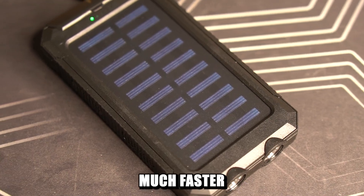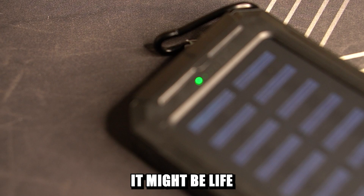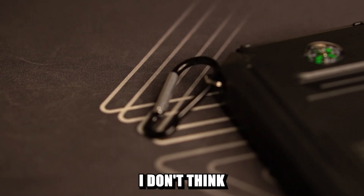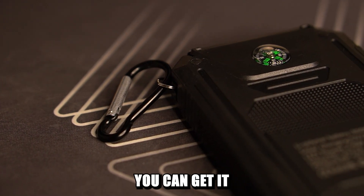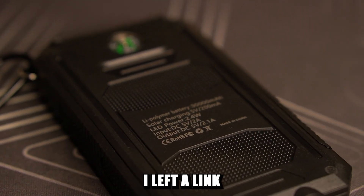It will get charged much faster on a sunny day. Honestly, I think it's not bad considering it might be life-saving in certain circumstances. But I also don't think it costs $50 — you can get it for less than $20 directly from China. I left a link in the description.